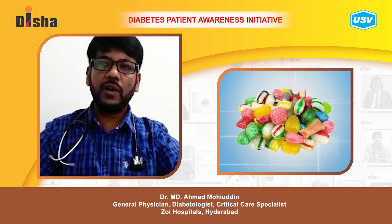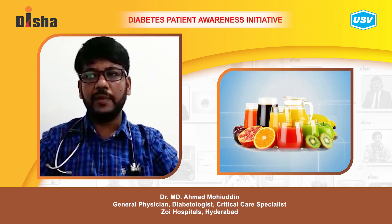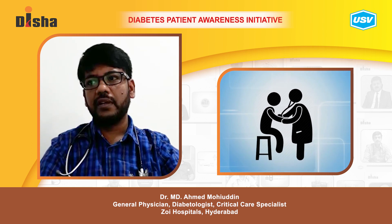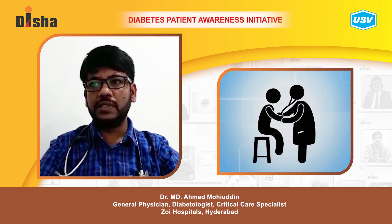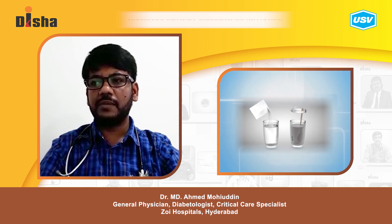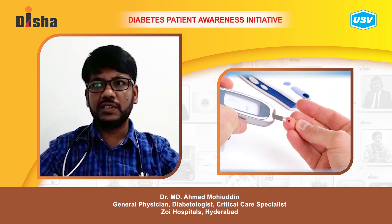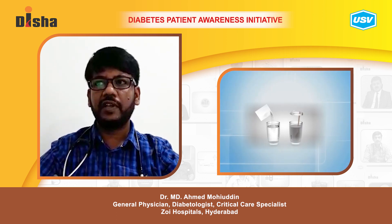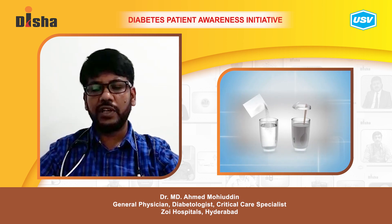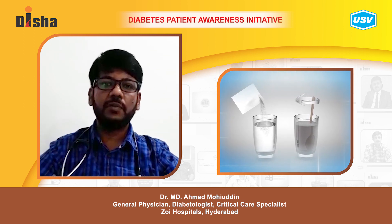For hypoglycemia, give the person something sugary to raise their blood sugar levels and improve bodily function. Avoid diet drinks, as they contain no sugar. If the person still doesn't feel better, consult a doctor. The rule of 15 is commonly used: consume 15 grams of carbohydrate, wait 15 minutes, then recheck blood glucose. If still low, consume another 15 grams and recheck after 15 minutes. Fifteen grams of carbohydrate equals 3–4 glucose tablets, 1 tablespoon of honey, or 1 tablespoon of sugar.